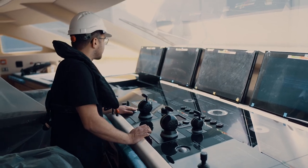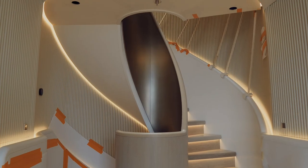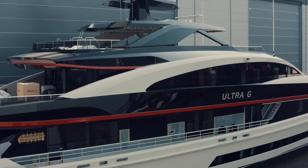In the coming period we will finish the mechanical equipment and interior. After that we will see Ultra-G for the sea trial on the North Sea.